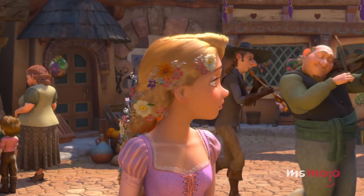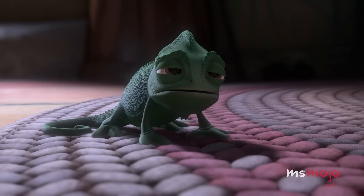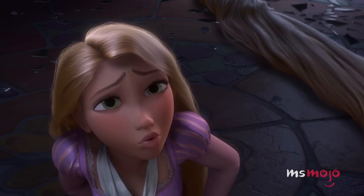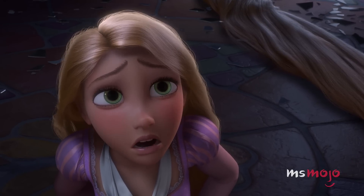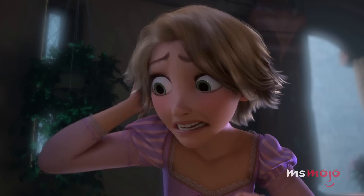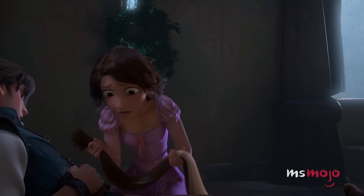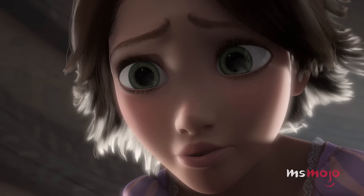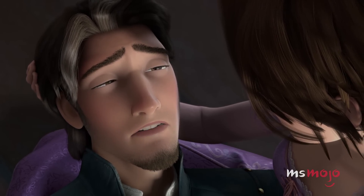Rapunzel's flower plait is gorgeous, but her most radical makeover comes right at the end of the movie. Just let me heal him, and you and I will be together forever, just like you want. Everything will be the way it was. When Flynn cuts her hair to save her from Mother Gothel, it turns brown and loses its power. But her new choppy cut looks great on her and is infinitely more practical. Did I ever tell you I've got a thing for brunettes?